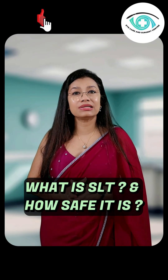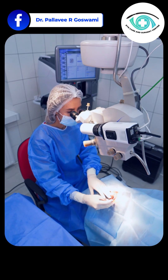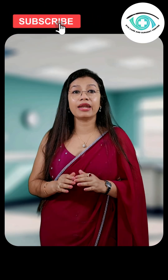What is SLT and how does it work? Selective laser trabeculoplasty is a gentle outpatient procedure done in minutes. We apply a low energy laser to the eye's drainage tissue — the trabecular meshwork — encouraging better fluid outflow and lowering intraocular pressure.